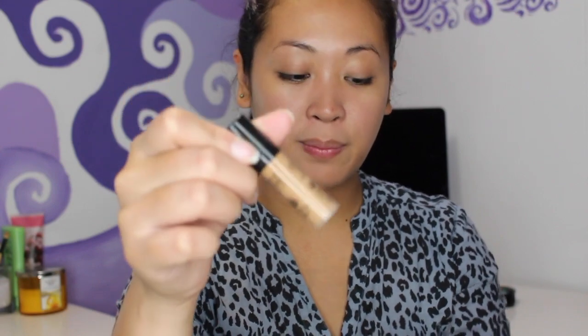I did get a sample of the Makeup Forever HD Foundation, so we're gonna try it out. I'm not sure if this is gonna be my shade so we'll have to see. It looks a lot darker than my skin tone — it looks lighter in the container but when I pump it out it looks darker, so it's probably gonna be too dark for me, but let's just put it on regardless.